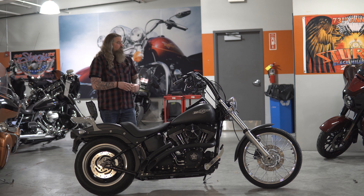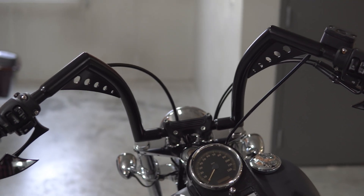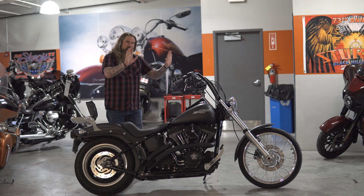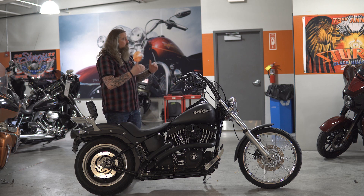Moving up front, you can see you have the custom bars on here. These are going to be a 14-inch bar, and they have a bend out and a little bit of a pull back to the rider as well. If you find yourself sitting on this and they're not exactly where you want, the bars can push forward a little bit or even move back more, depending on your height and how you like your arm position.